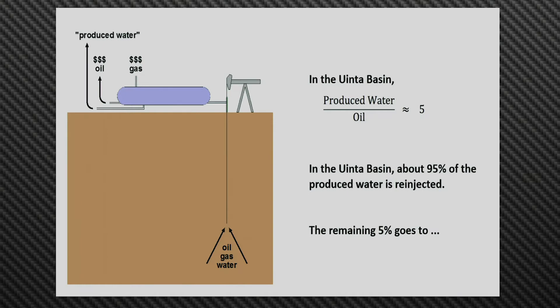All three phases go into a device called a separator, which performs a gravimetric separation. The oil and gas phases we can sell on the market, but this third phase that we call produced water is really a liability for an oil or gas company. It's been in contact with the other two phases over geologic time scales, so it's not clean — you can't dump it in the river, so you have to figure out something to do with it.